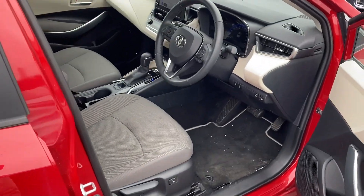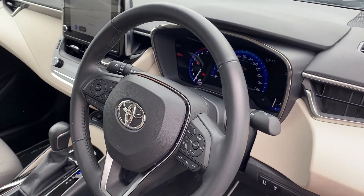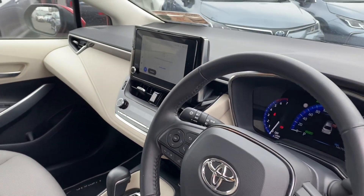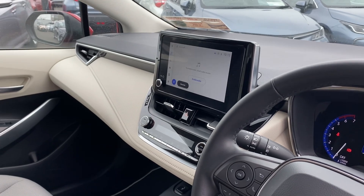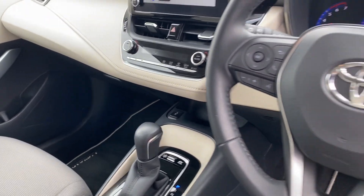Moving to the front, we have a multifunction steering wheel, auto lights, auto wipers, adaptive cruise control, touchscreen radio with Android Auto and Apple CarPlay, dual zone climatic air conditioning, and heated seats in the front.